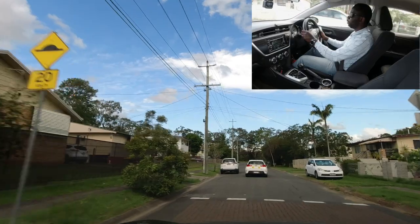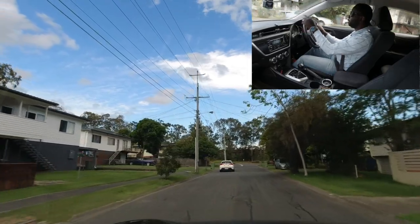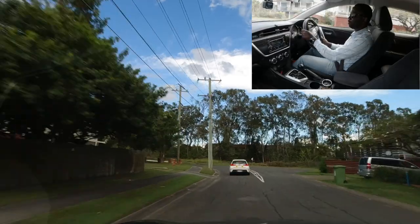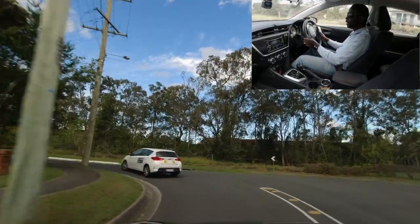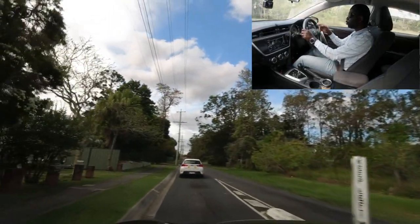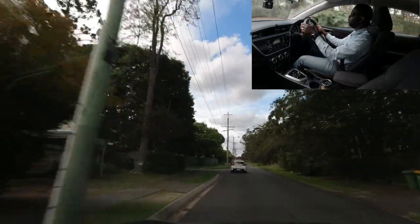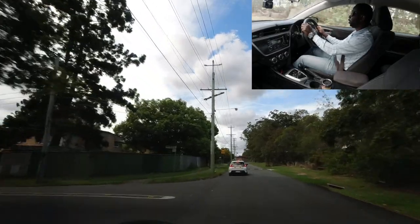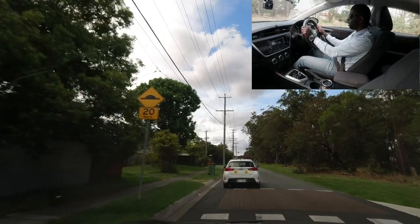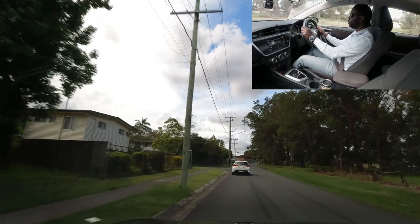The speed is still 40 here. After passing a vehicle, come back to the left. There's a bend coming up — don't go too fast or you may hit the kerb; it's quite tight. Once through the bend, you can increase speed slightly. Another speed bump marked at 20 — slow down, then speed up again once past it. Remember: this entire area remains 40.